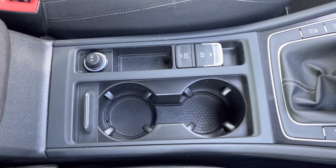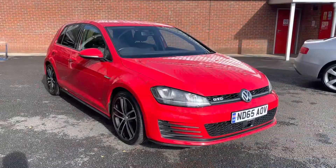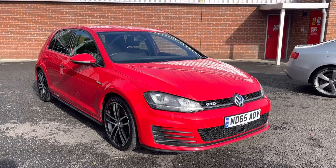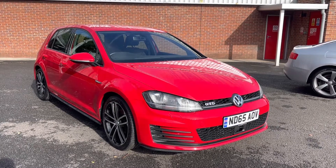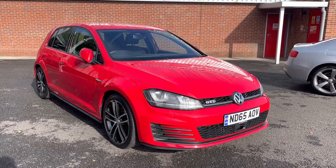Moving just below, you do of course have your manual gear stick, followed by your power button for a hassle-free and quicker set-off. You have your electronic parking brake along with your 12-volt power outlet and two handy cup holders, with plenty of storage below your armrest. Thank you for watching — if you would like any further information regarding this vehicle, please give our team a call on 01204 828640 and they'll be happy to help with your enquiry.